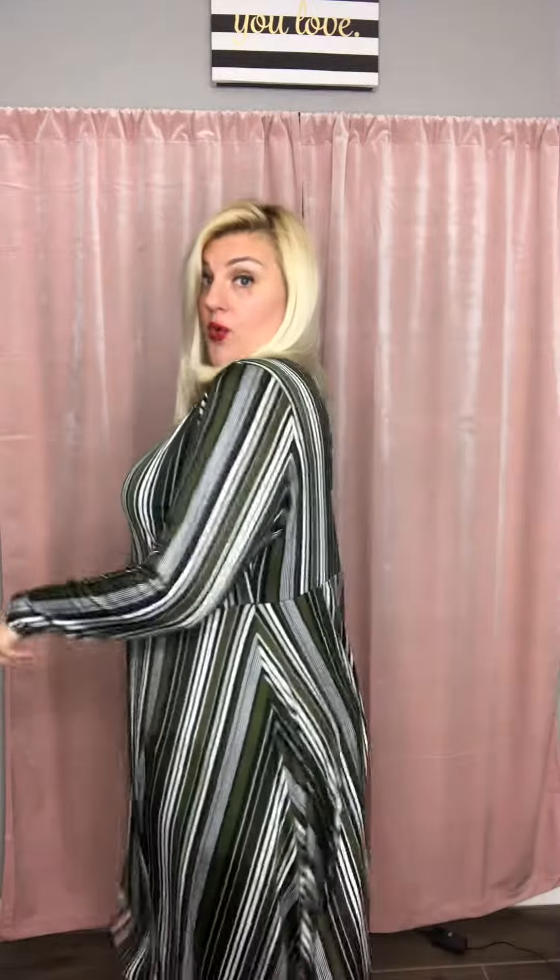Let me show you what it looks like with the extra large. I love the olive color in this with the white. A vertical stripe right now is so big in the fashion world — in case you didn't know, here is your announcement, so you are in the know. So this is the extra large, but it gives me a lot more room in it.